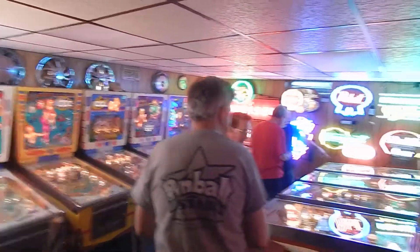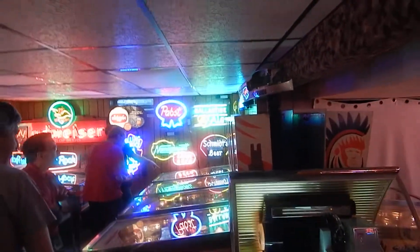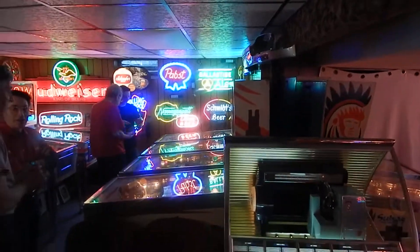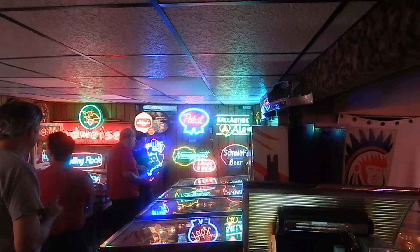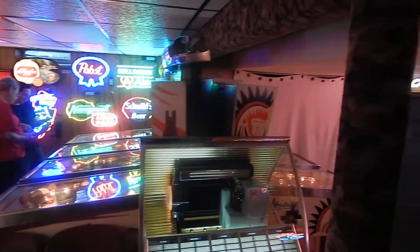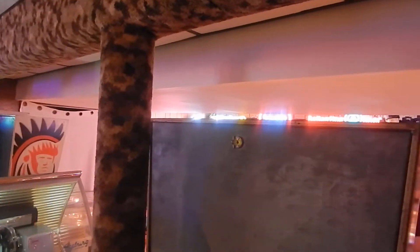All right, I want to thank Mark and Mike for having me down today. I'm going to go play some games and hang out and talk to the guys. Till next time — Big Camp here, keep on rolling.